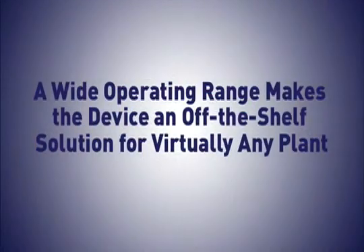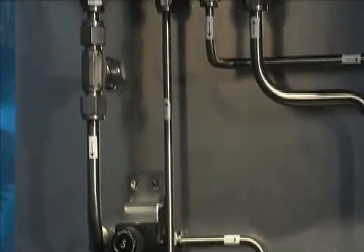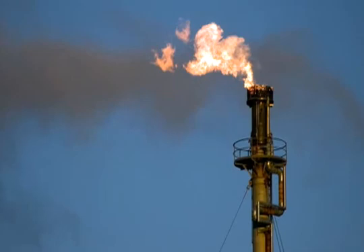A wide operating range makes the device an off-the-shelf solution for virtually any plant. It is fully capable of handling the typical pressure variations associated with process disposals to a plant's flare system.